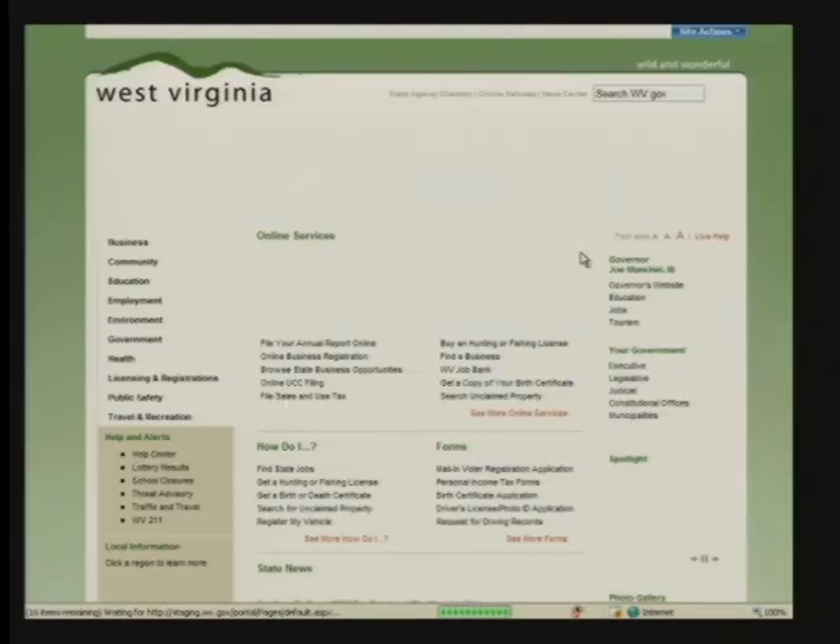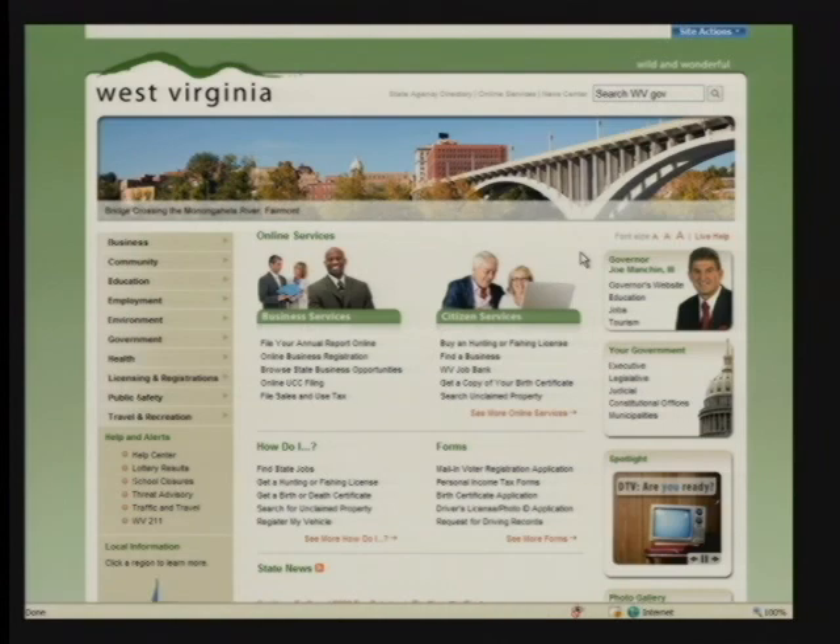It sounds like it's going to be a really nice website. I think we're all excited about the ease and efficiency that we're going to be able to enjoy in finding who the commissioner is I need to talk to, or getting my hunting license, or fulfilling the proper requirements to become a cosmetologist or whatever that might be. So let's take a look and see some of the additions that we're going to see here.